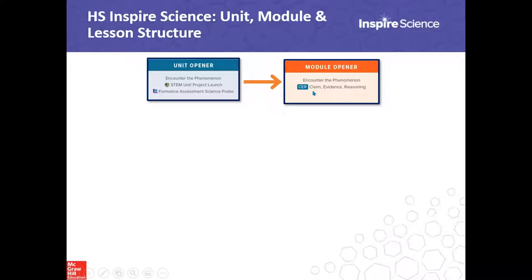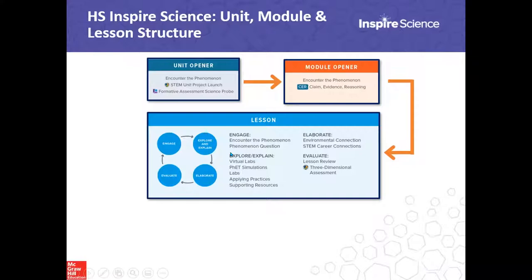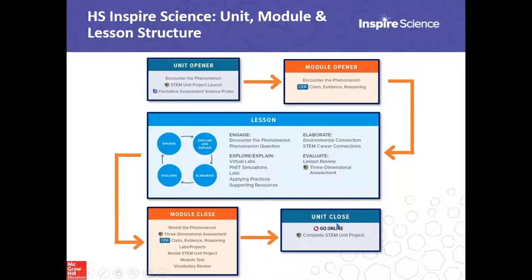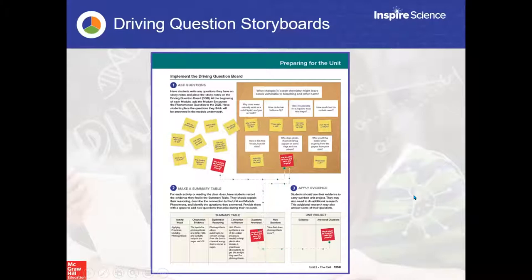At the module close we revisit the claim, evidence, and reasoning: can we explain the phenomena at the end? There's a module test available, though you don't have to use all activities - these are the types available at each step. At the end of the unit there's a STEM project. If you like to integrate STEM projects you can; if not, you could choose not to. There's also a driving question storyboard in the teacher's edition at the beginning of every unit.